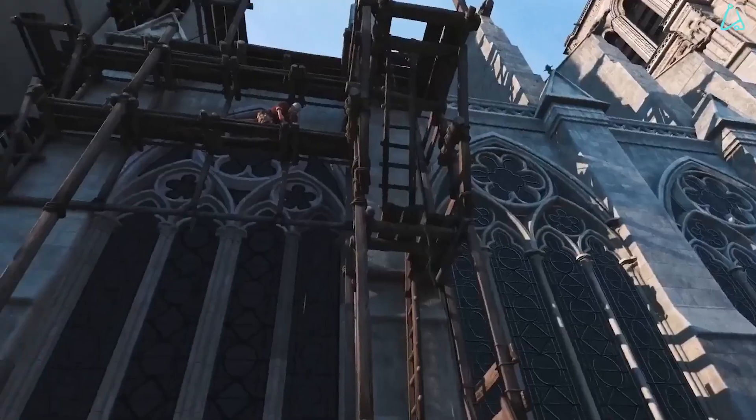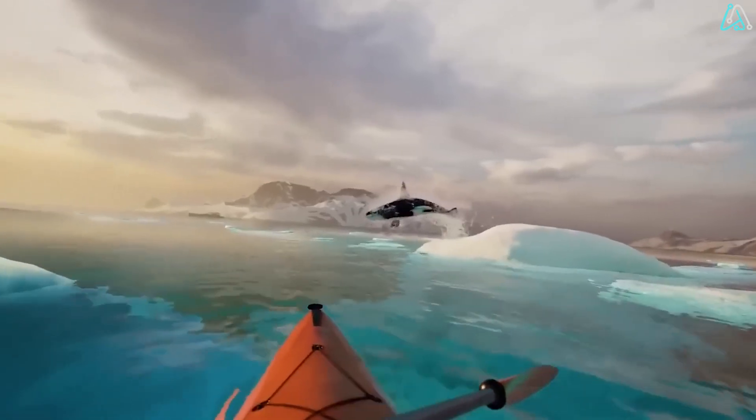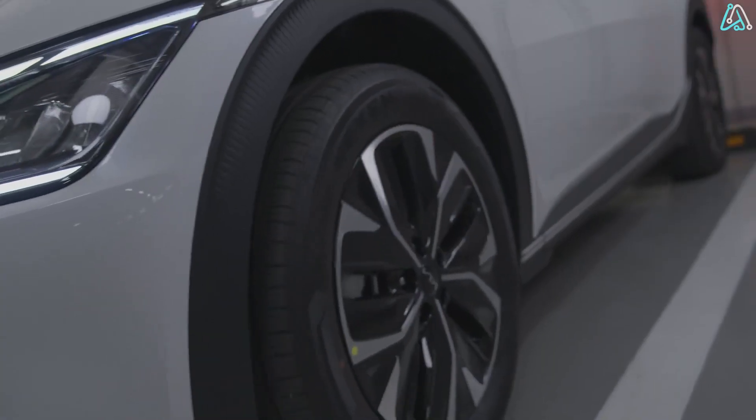Reality might have its downsides, but in virtual reality, you can even meet your AI girlfriend's parents — and they're making pasta. Strap in for the next VR frontier. It's a game-changer.